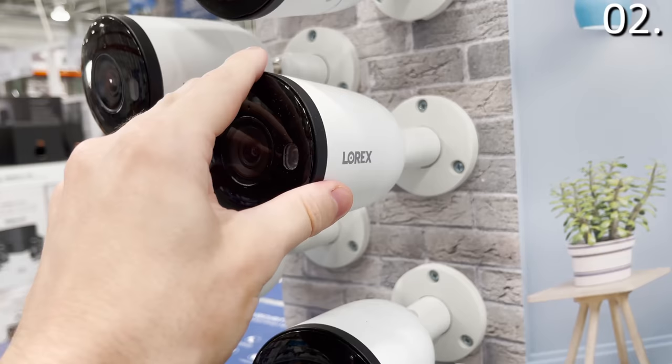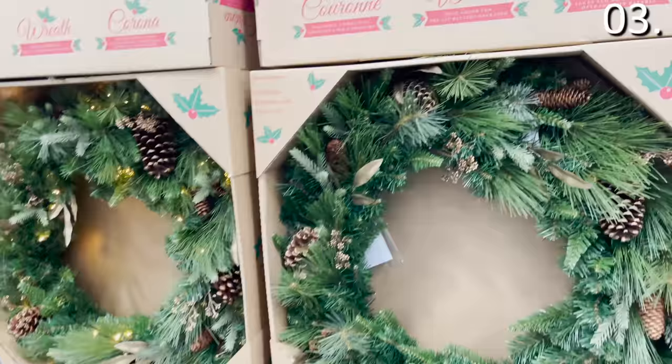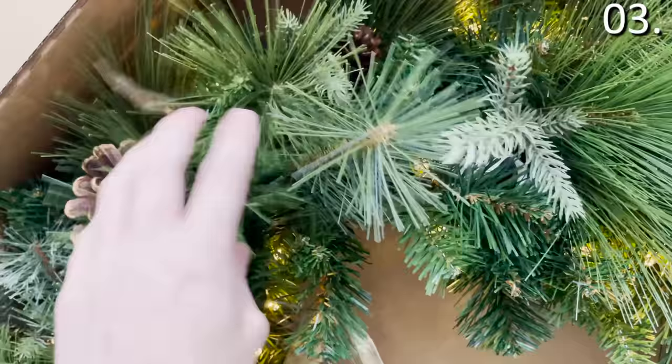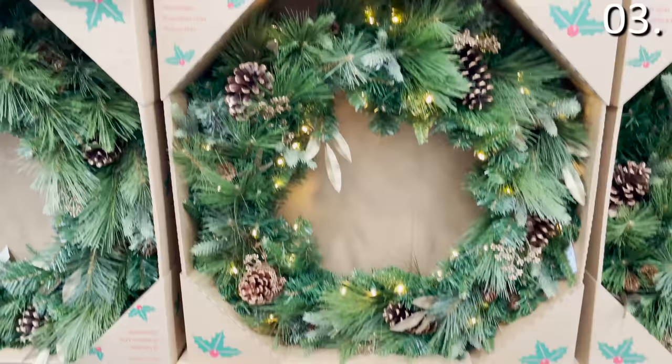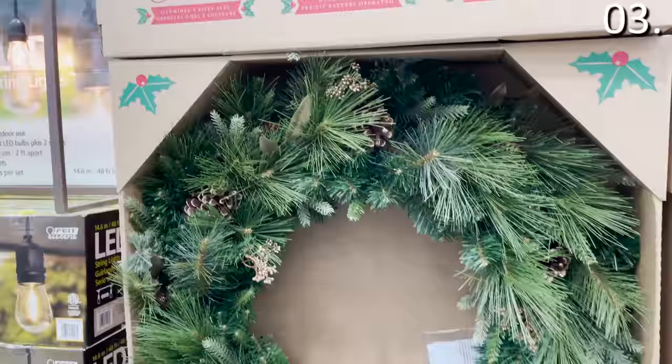In the number three spot, let's talk Christmas. The 50-yard holiday themed ribbon for $6.99 is available in different colors. The 32-inch Christmas wreath for $39.99 — you could swap this out with the fall wreath I featured last month and switch into Christmas mode when you're ready. These include LED lights, and the 32-inch LED powered Christmas wreath for indoor/outdoor use does require three D-sized batteries, which are not included.